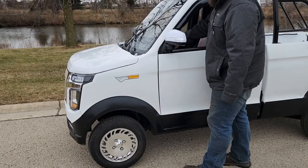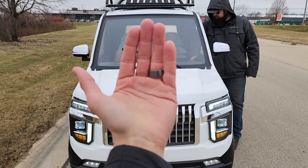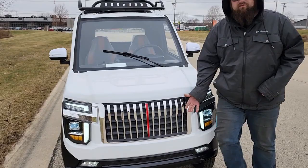It's got turn signals, headlights, and taillights. This bad boy right here can be street legalized in most of the USA. All you got to do is give us a ring.